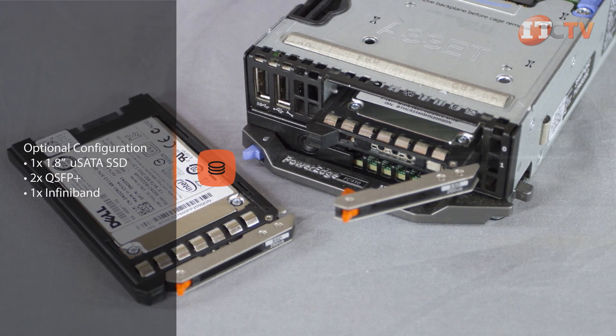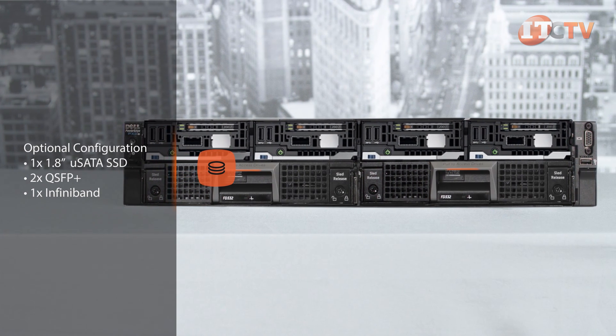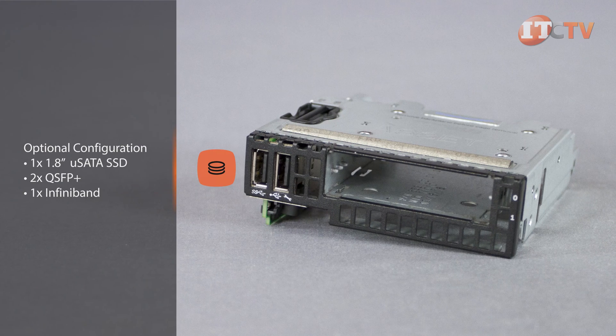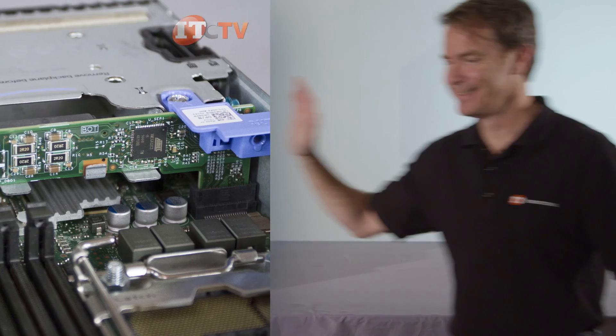An optional chassis configuration supports one 1.8-inch drive and includes two QSFP+ connectors for Ethernet or InfiniBand connections, featuring high throughput and low latency. This is the preferred configuration for high performance computing.